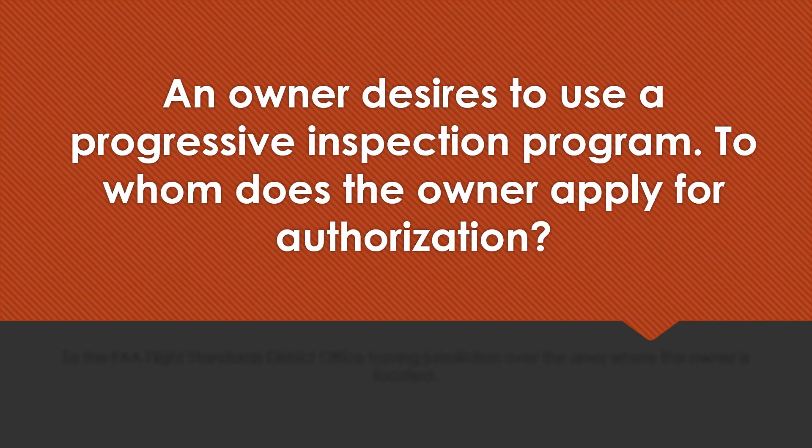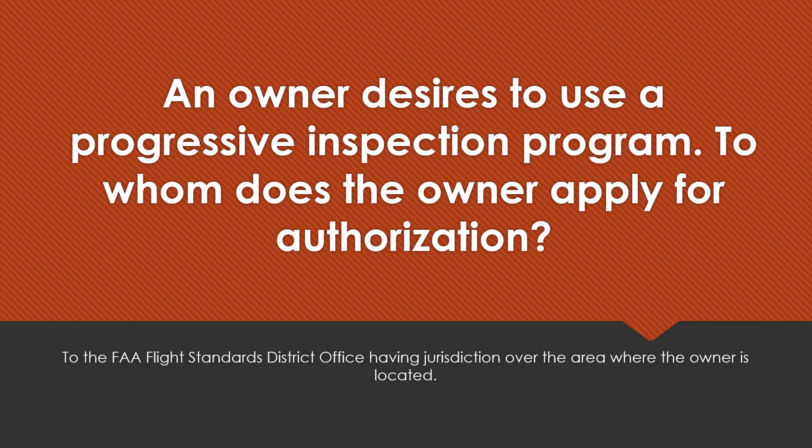An owner desires to use a progressive inspection program. To whom does the owner apply for authorization? To the FAA Flight Standards District Office, or FSDO, having jurisdiction over the area where the owner is located.